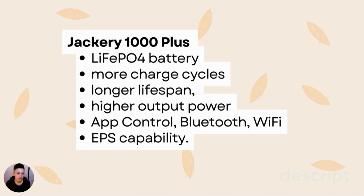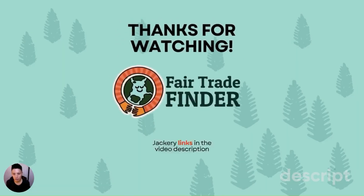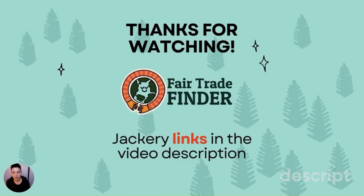The key standout features for the Jackery 1000 Plus are the lithium iron phosphate battery — superior to the older NMC battery in the Pro — 4,000 charge cycles versus 500, a longer lifespan, higher output power, app control via Bluetooth and Wi-Fi, and EPS capability. The Jackery 1000 Pro does have faster recharge times using solar and DC, which is handy for camping or off-grid use, and it is more lightweight. Hopefully this video has been helpful. Please leave a comment with any questions, and there will be Jackery links in the video description. Thanks for watching.